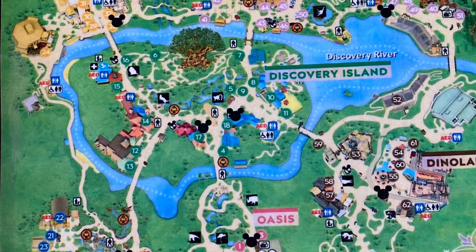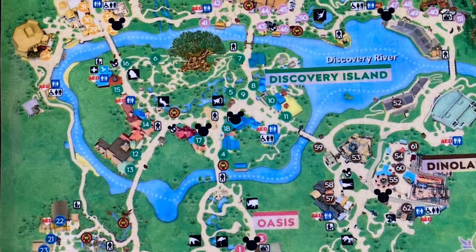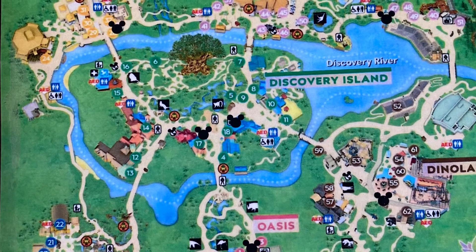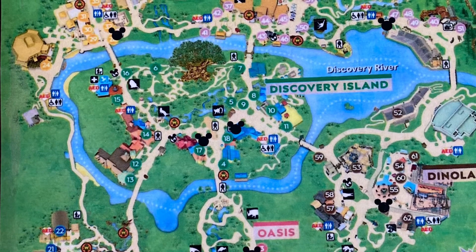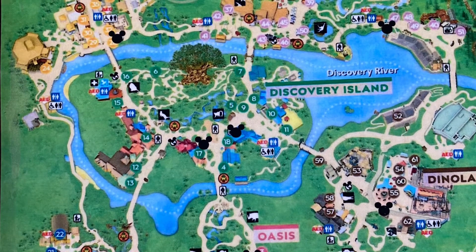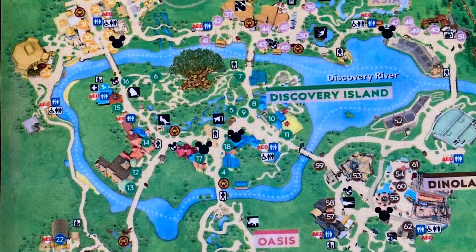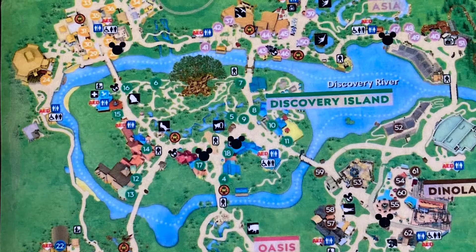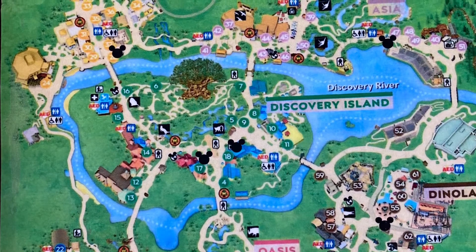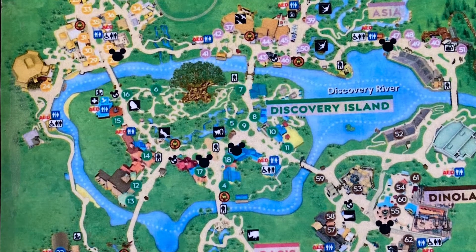It is the exact map that they always give you at the front, except for one major feature. That major feature is the so-called Mickey heads imprinted throughout the map. Each and every Mickey head shows where a pin trading station is.